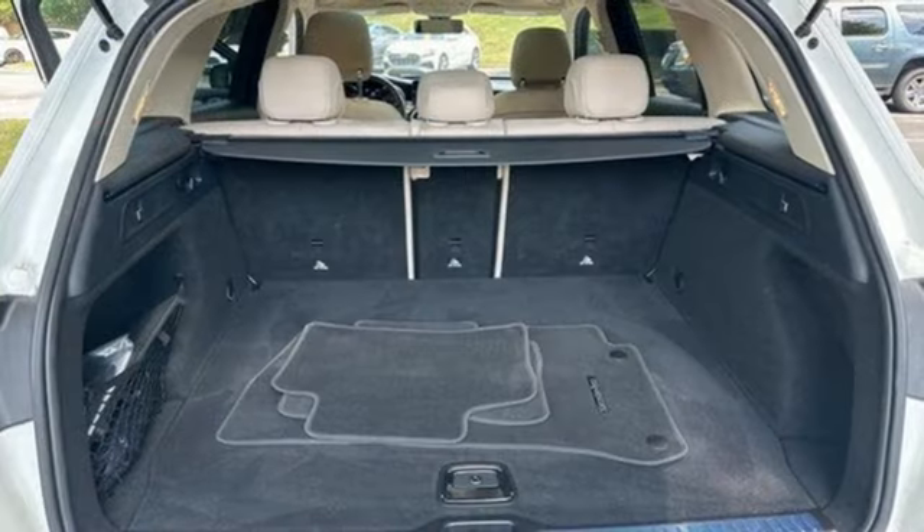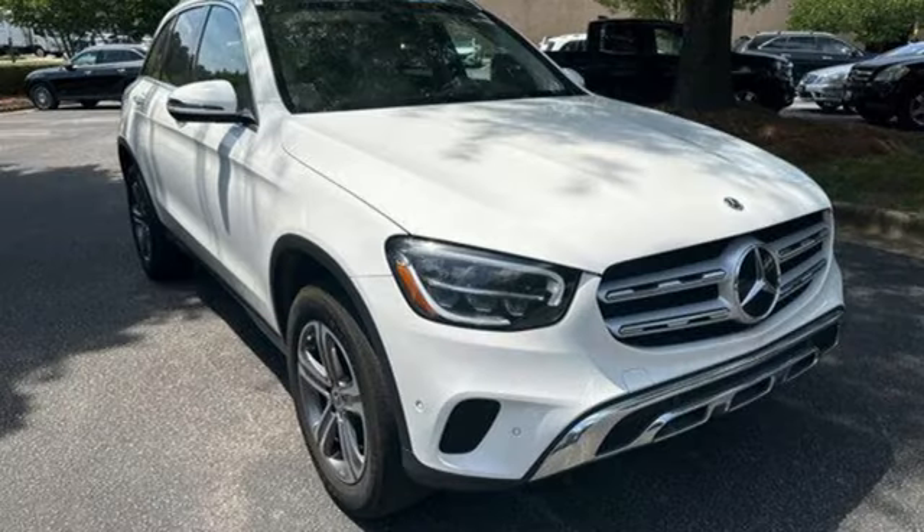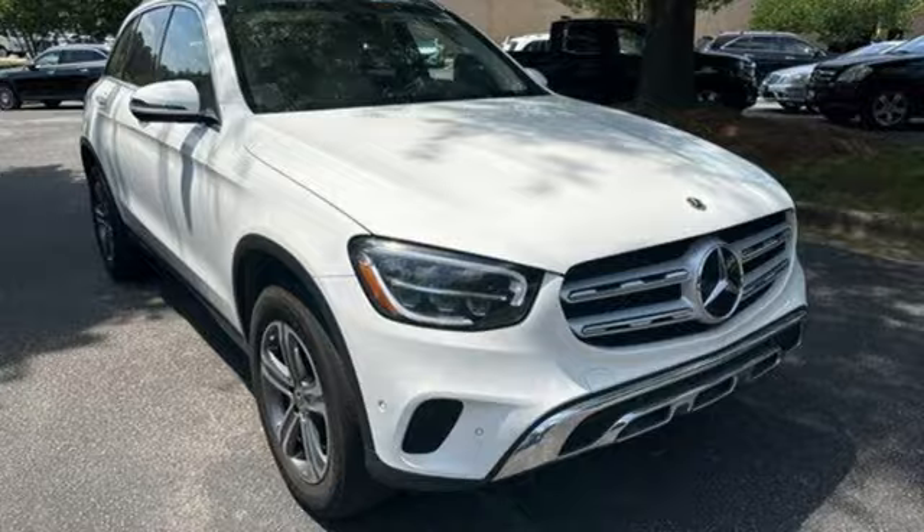High style, high performance Mercedes-Benz. Someone is going to drive this fantastic vehicle off the lot. It should be you. Test drive it today.